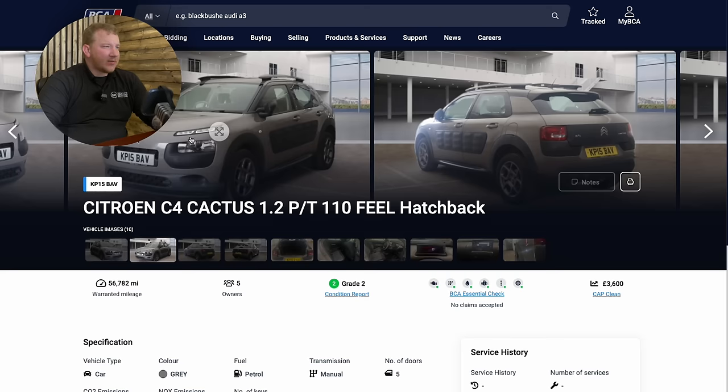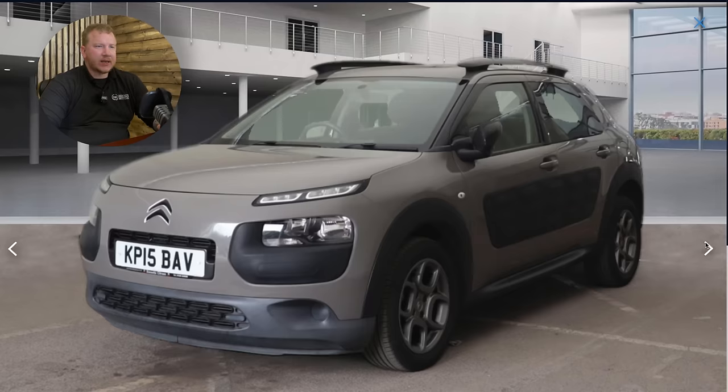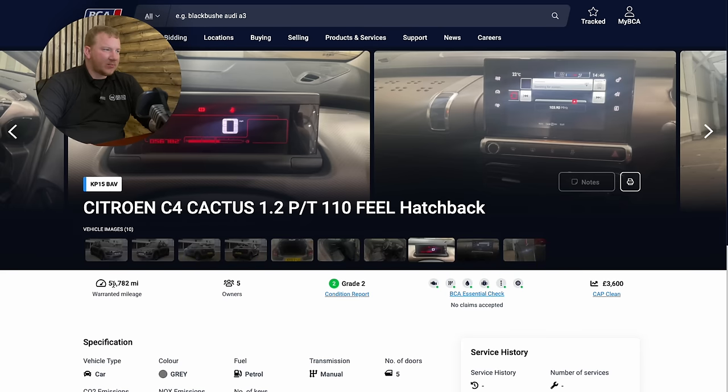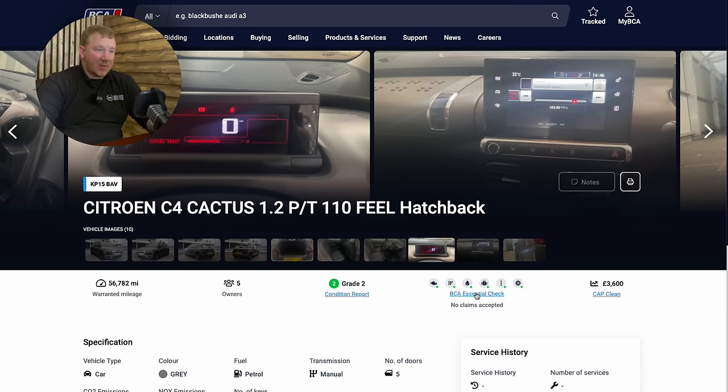I left a proxy bid on it and it wasn't until after I bought it that I realized it was a PureTech — and the dread set in. It is the 1.2 PureTech that everyone is very cautious of because it's got the wet belts, which are a bit of a nightmare. I wouldn't have bought it intentionally. Let me show you the car first. It's in this kind of gray mushroomy color — it's a Cactus. Some people love them, some people hate them. It's only 56,000 miles, it's a Grey 2, and it came with an essential report that said everything was green. The CAP Clean was £3,600.